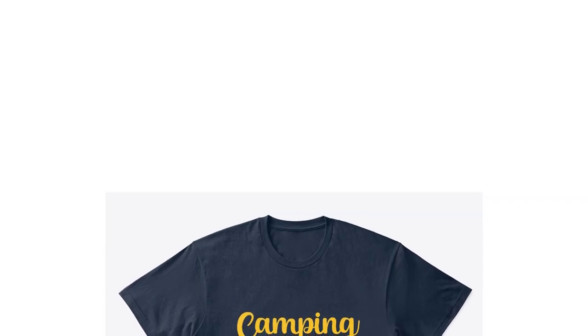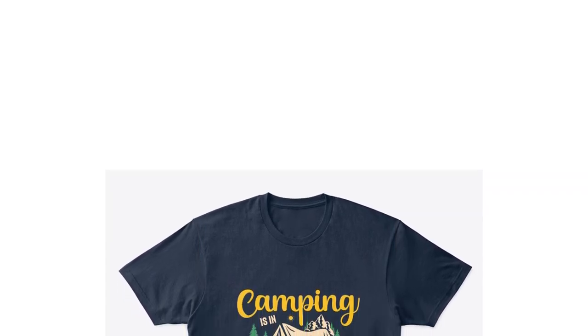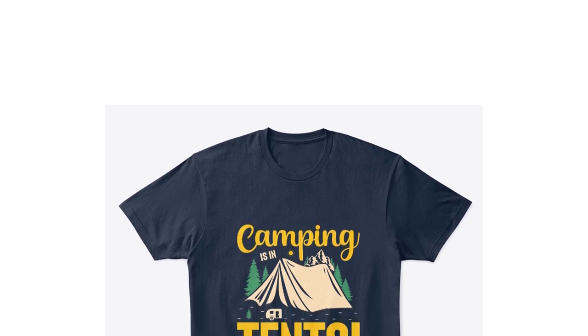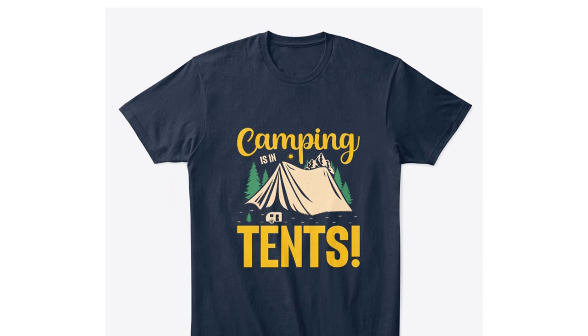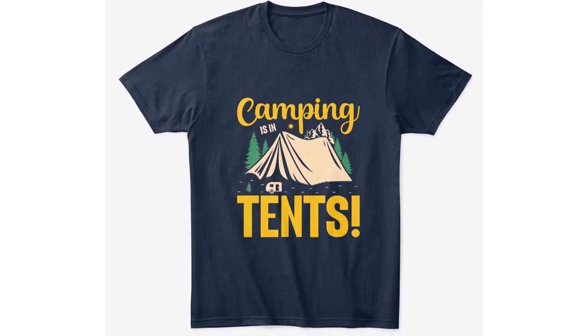Comfort Tee: comfort is paramount during camping trips, and our Comfort Tee delivers just that. Designed to provide a cozy fit, this t-shirt is perfect for relaxing at the campsite or engaging in light activities.